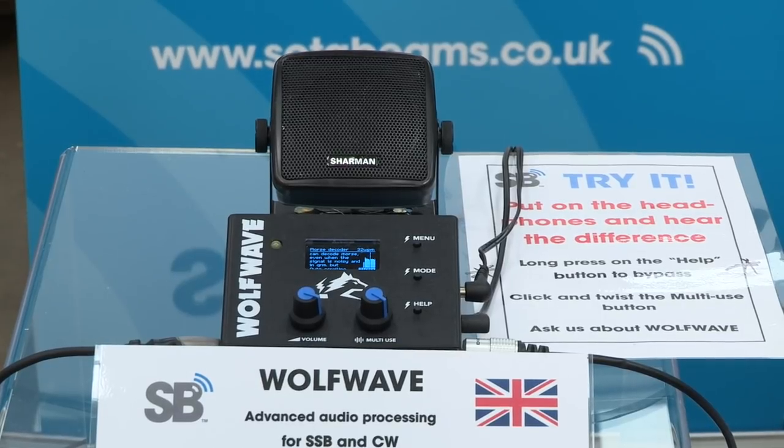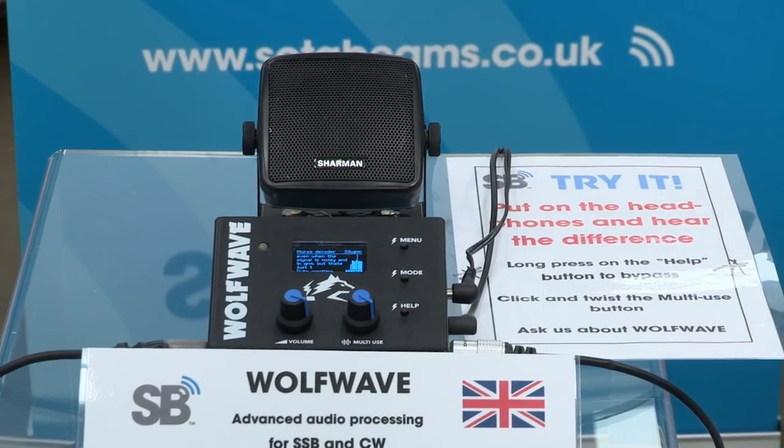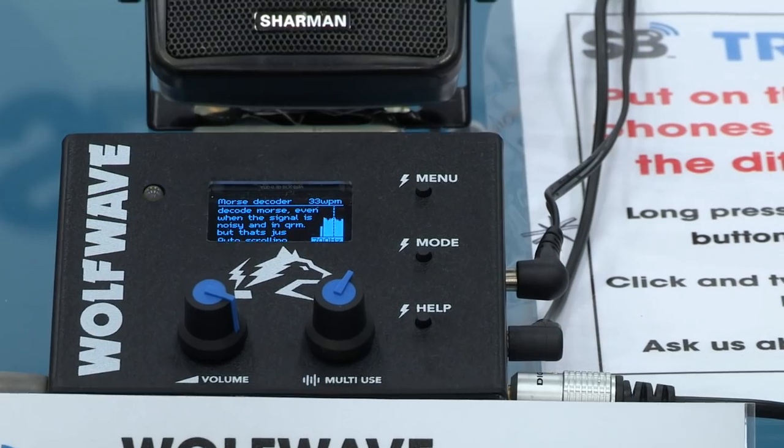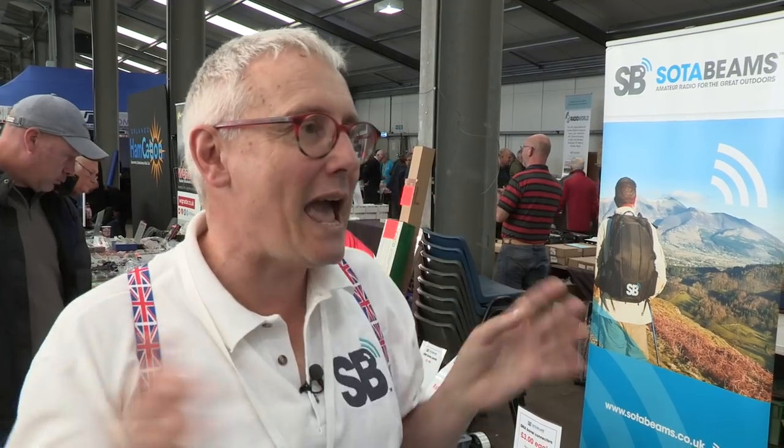Wolfwave is an audio processor. It takes the audio in from your radio — any radio, from a top-end SDR right down to a QCX radio kit that you've built yourself — and it processes it to provide all sorts of interesting additional facilities. It's got fantastically sharp bandpass filtering that you can use on both CW and SSB. It's got noise reduction. It's even got age-related hearing correction — you enter in your sex and your age and it automatically adjusts for the median hearing loss of someone of your age. It's a product we've developed over about 18 months. It's USB upgradeable, so as we add new facilities, all the users get them free of charge.